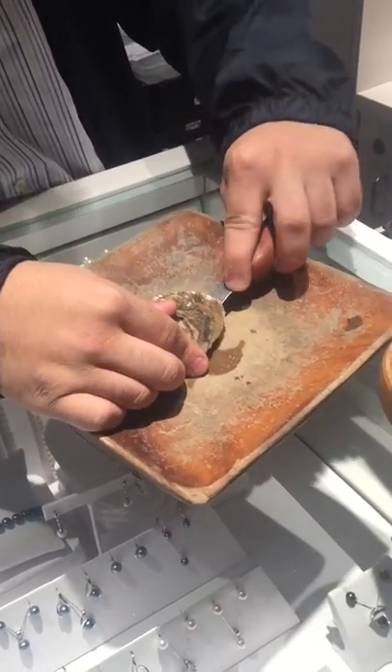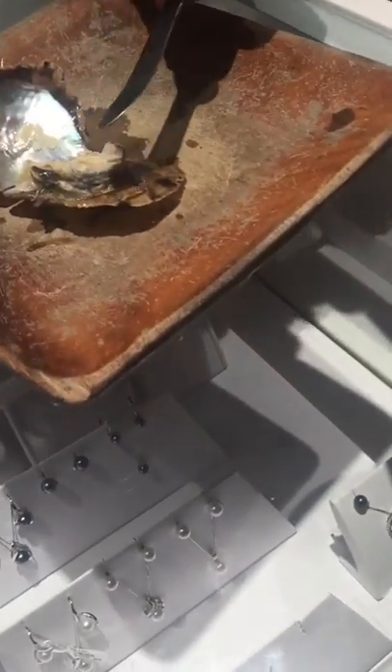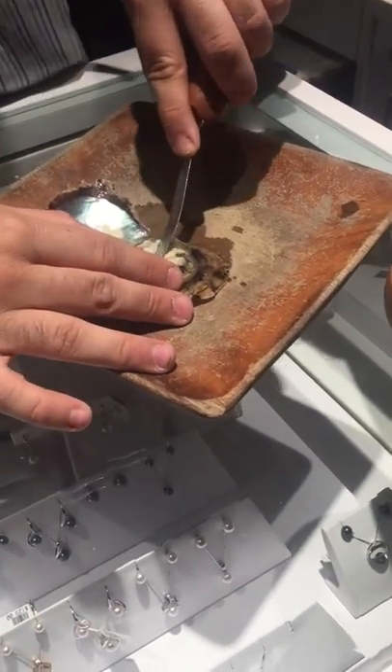So, how long do you guys plan on being in town for? We're here for a week. When did you guys get in? We're going on Saturday. Oh, no pearl. No pearl. I'm kidding, I'm kidding.